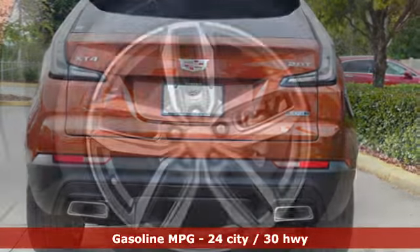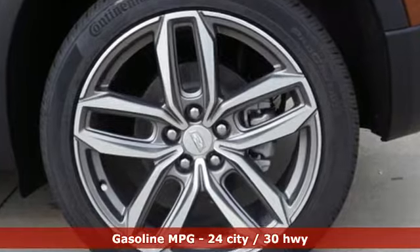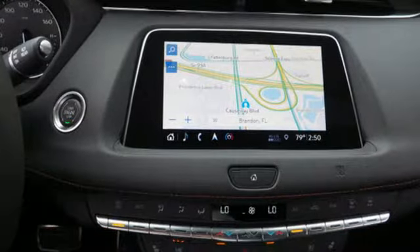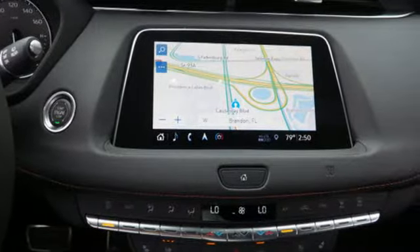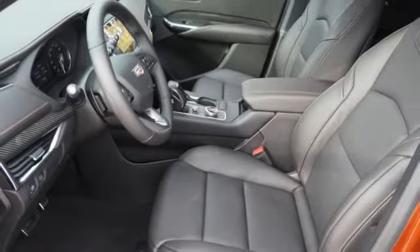Turbo inline four-cylinder engine, gas pressurized shocks, integrated navigation system with voice activation, power tilt-down heated mirrors, heated and ventilated leather bucket seats, and configurable instrument gauges.